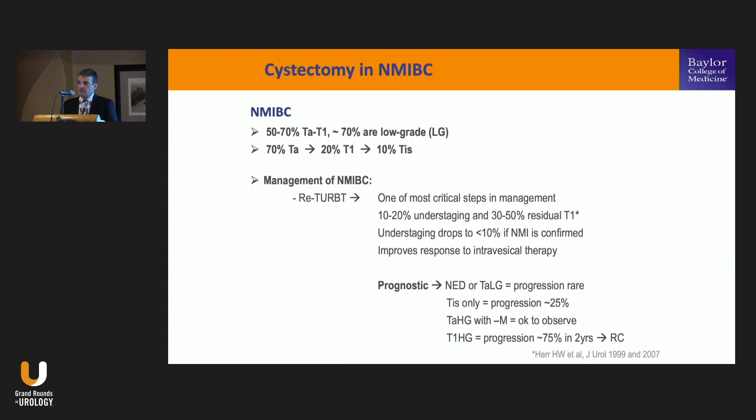Re-TURBT also improves the efficacy of intravesical therapy and has prognostic value. For TIS-only disease and T1 high-grade, you can identify high rates of progression. That's going to be the focus — the patients you'll really start talking about cystectomy for, even though they don't have invasive disease.